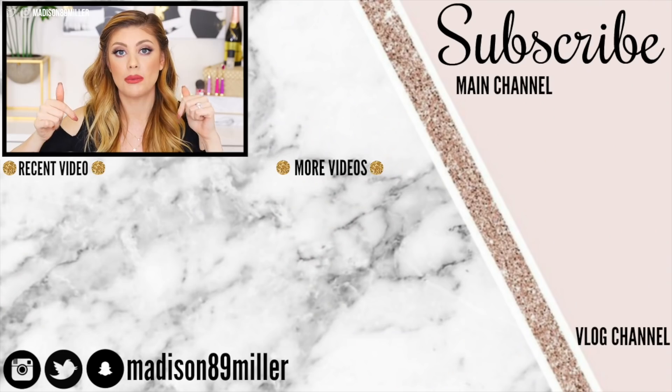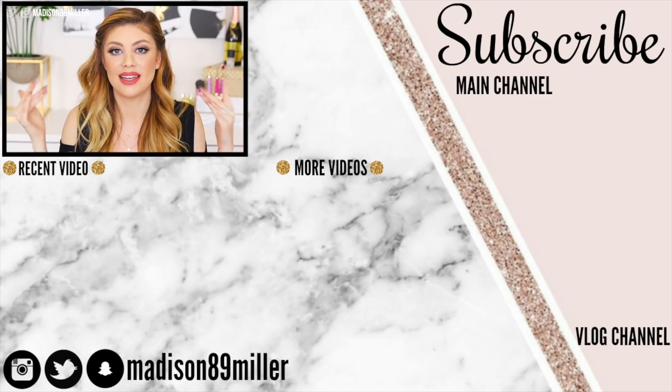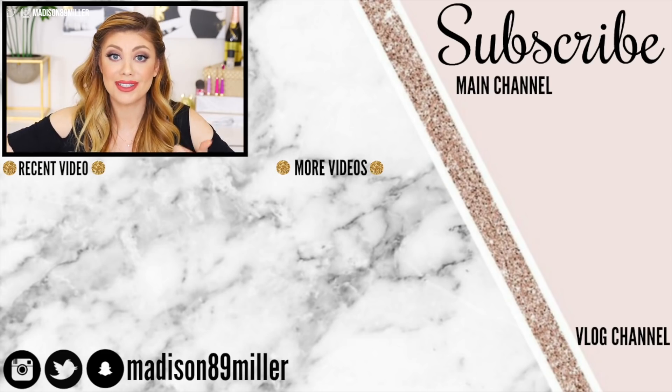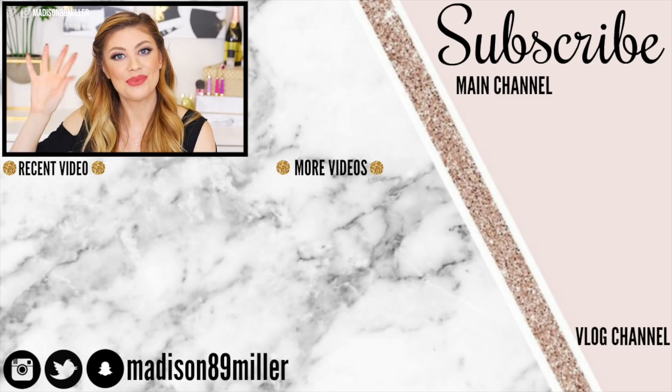I hope you guys enjoyed the Sephora recommendation and wishlist video! Let me know your recommendations in the comments below, and share any wishlist items you're dying to try. We can all help each other shop the sale. Give this video a thumbs up if you're excited for the Sephora sale and for the haul videos coming soon. I'll see you guys in my next video, bye!